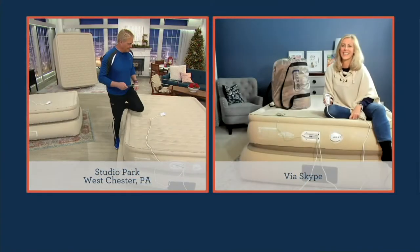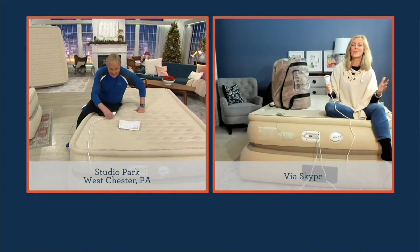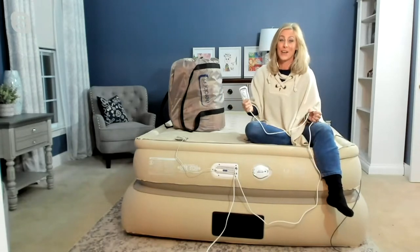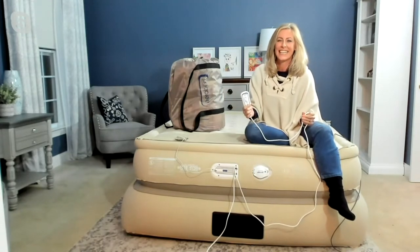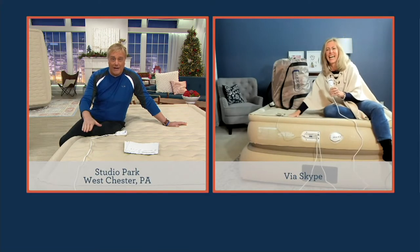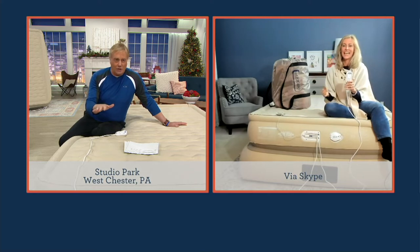Emily Scott's joining us tonight on Saturday night via Skype. Hello there, Emily. How are you? Isn't this unbelievable? How far has AeroBed come since the first time you presented it years ago? Amazing, no doubt about it. They were a lot smaller, really low to the ground. The fact that this is raised up is a game changer. It's a huge game changer.